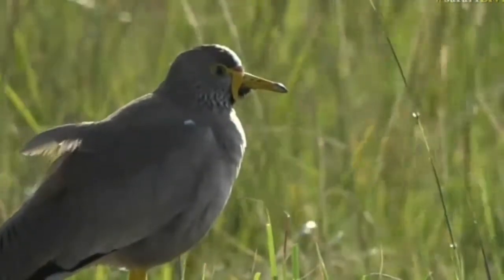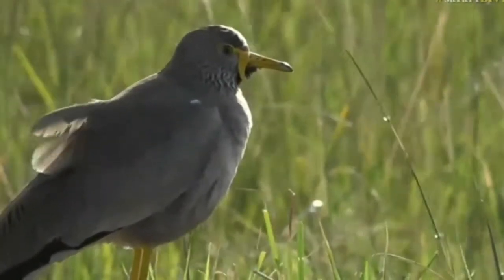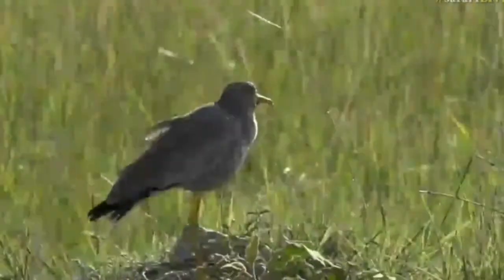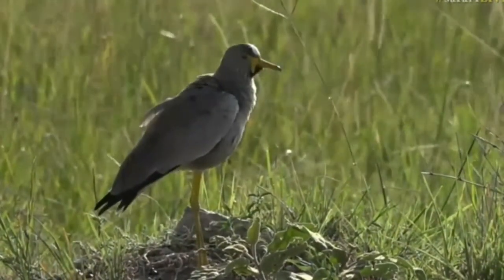It's got a very similar look to the wattled starlings, which incidentally we see lots of here gathered on the backs of zebras, which I've never seen in South Africa before. And there we go — wattled lapwings.